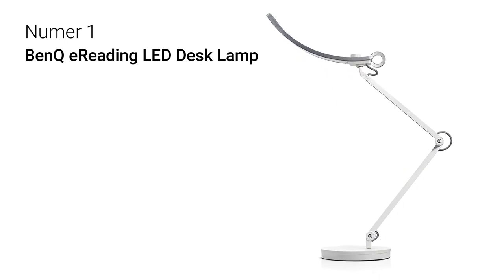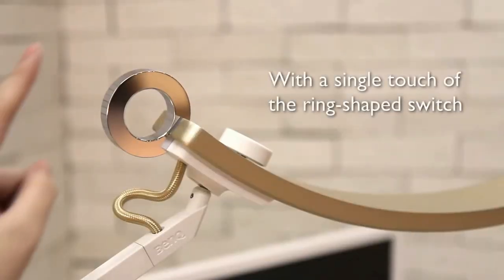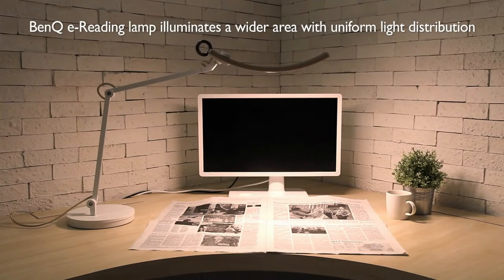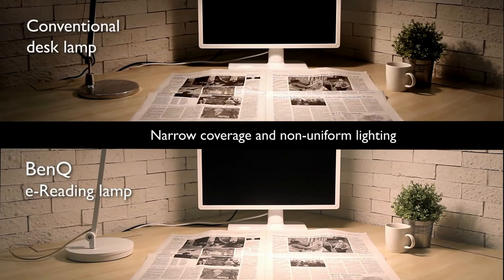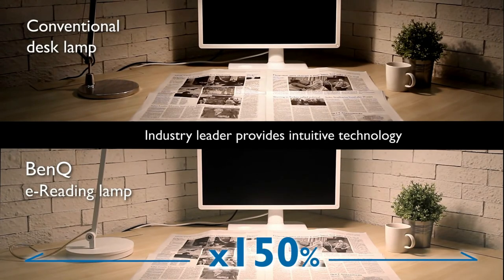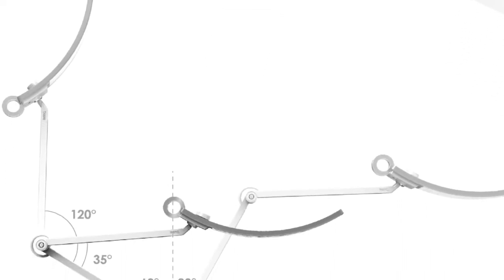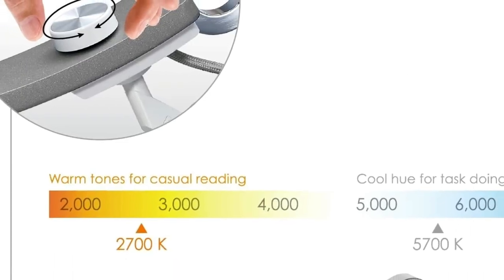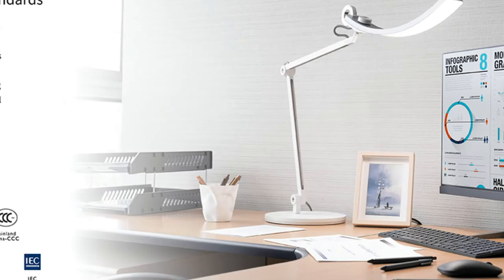Number 1: BenQ eReading LED Desk Lamp. This lamp is an innovative design catering to the needs of monitor users, e-book readers, students, crafters, and many more who utilize large workspaces. It greatly enhances the lighting environment for the home office, living room, reading room, and bedroom by providing 150% wider illumination than regular lamps, while ensuring a CRI of over 95 for better color presentation. With three highly adjustable joints and a swing arm design, the LED light offers 23 brightness and 13 color temperature levels that illuminate the entire desk area, even for a workbench.